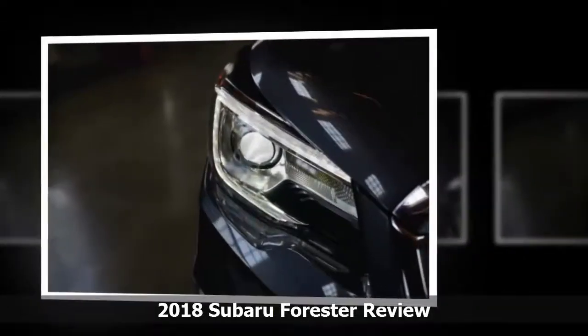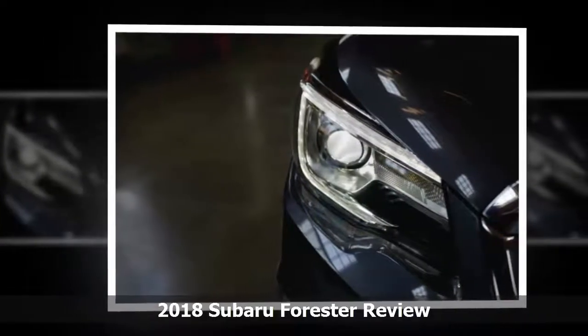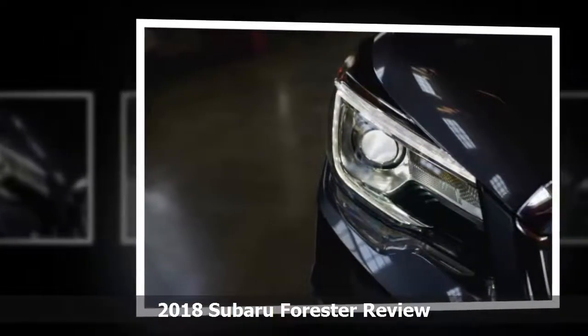We give the Forester 6 out of 10 points in performance. Its car-like handling and standard AWD lift it above the average.